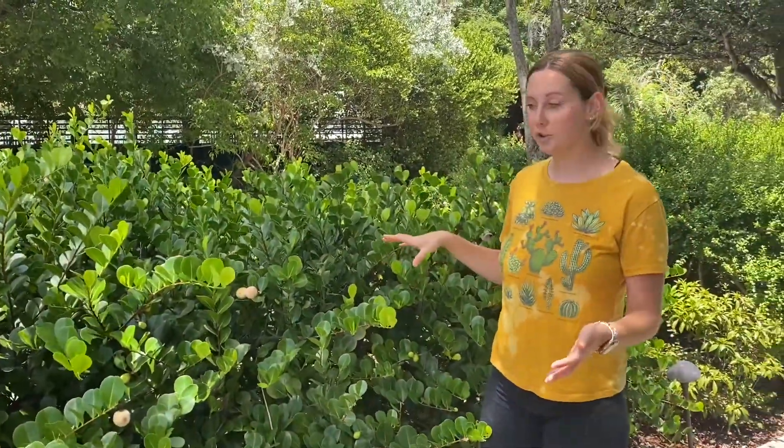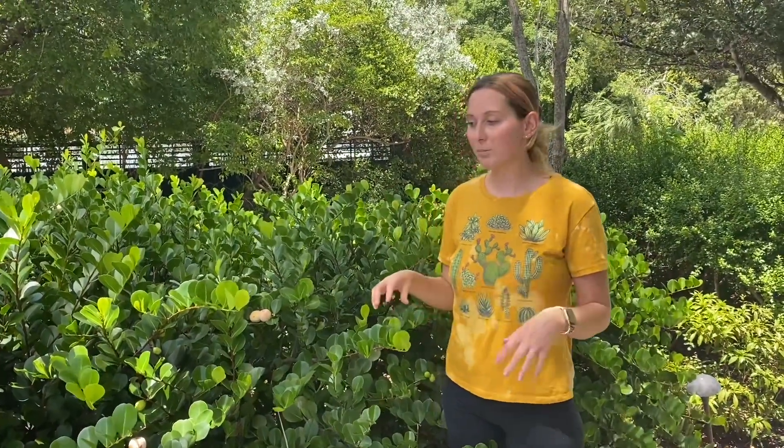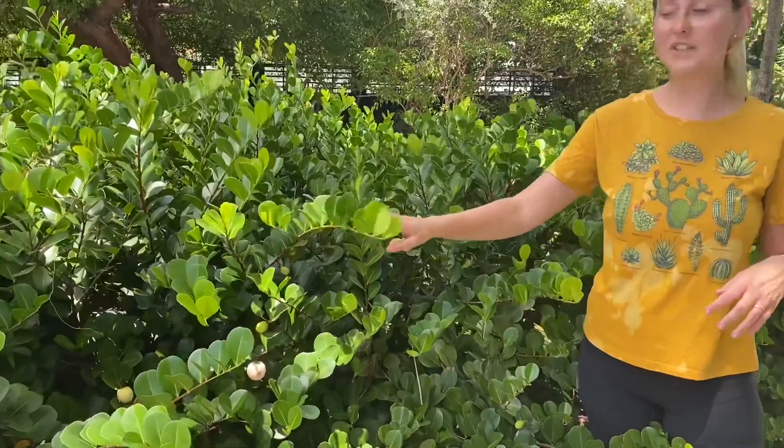The plant can grow to be a small tree or, as you see here, kind of like a shrub. They're very tolerant of the wind and the salt, which is really great when it comes to our weather here in Key West. We get a lot of wind with hurricanes, and a lot of salt. These guys can even grow along the coast in the water.